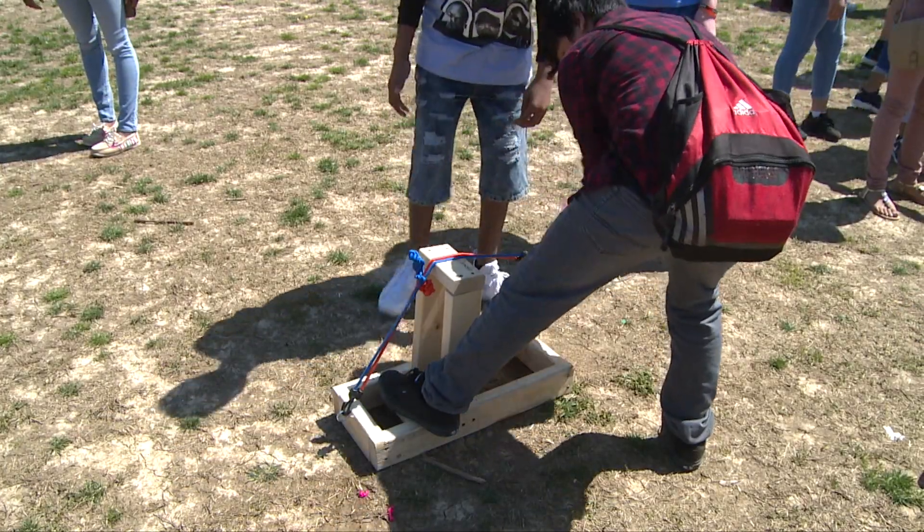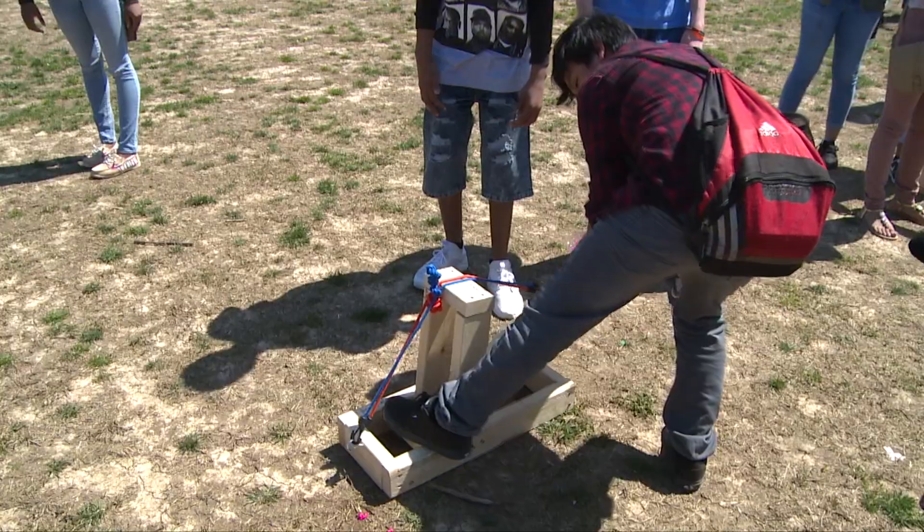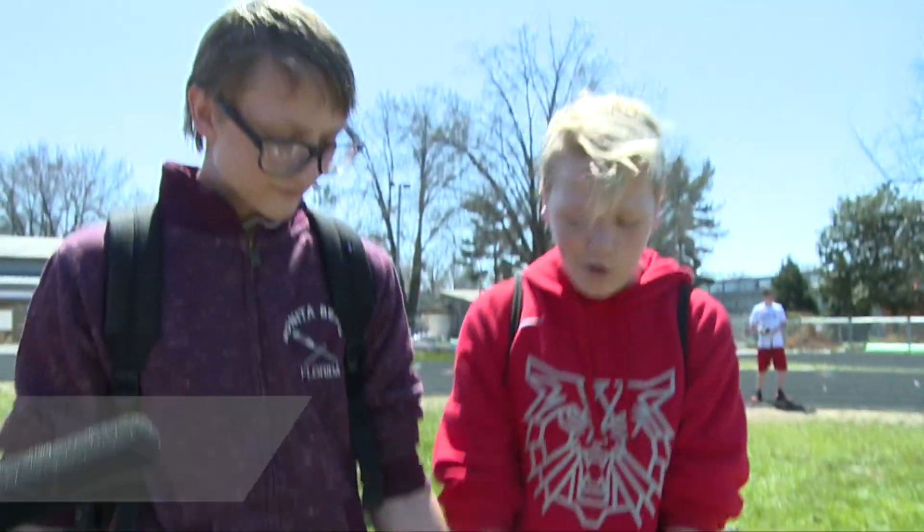Today is the big day where they finally get to play with their designs. They started by researching catapults, figuring out what they were used for, and looking at different designs and materials they could use.